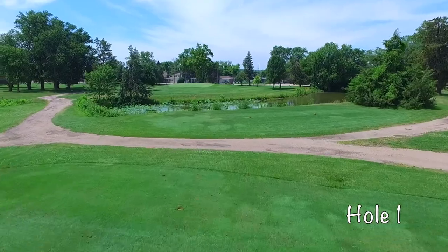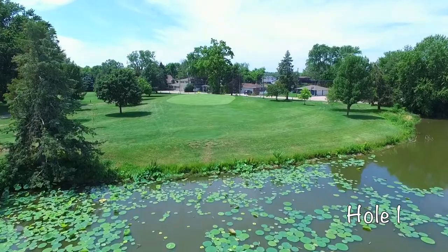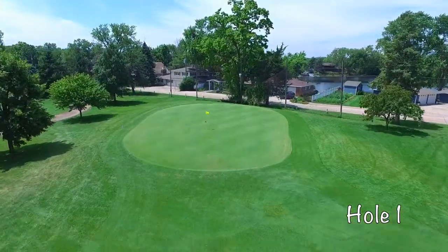Hole number one at Vanburg is a mid-range par 3 over water. The large sloping green is quite a test. Be careful with your tee shot, as most shots slightly to the right or left will roll off this green.